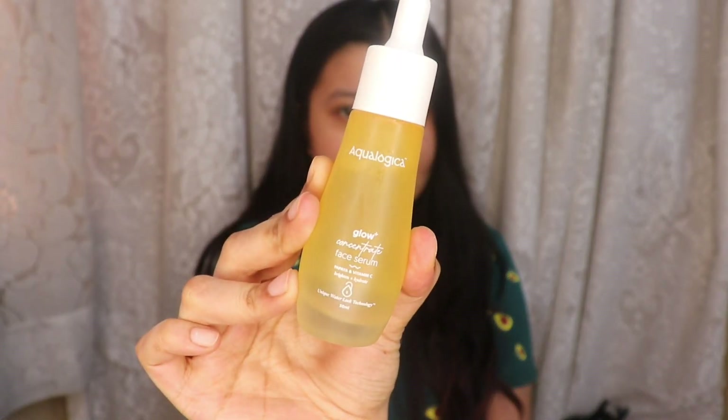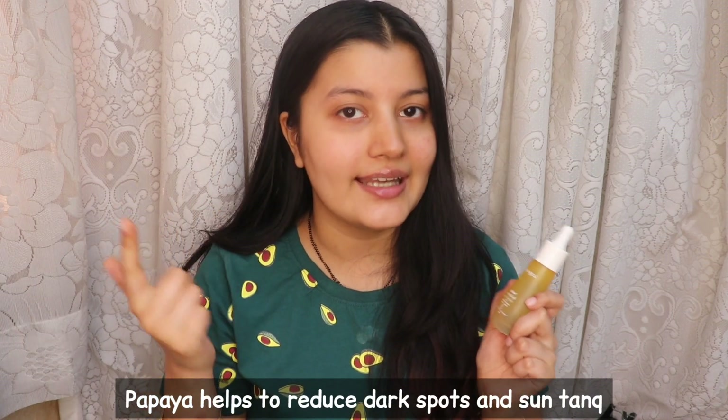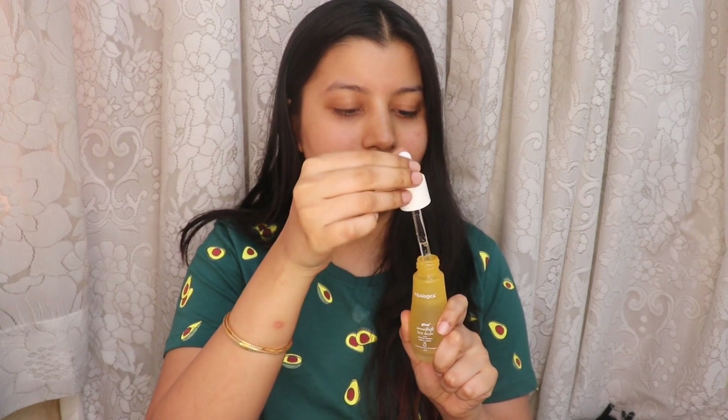For hydration I'm going to go in with a face serum — this is by Aqualogica, it's their Hydrate+ Concentrate Face Serum. Aqualogica is one of my current favorite brands; it's mainly a water-based hydration brand with light gel-like textures, and they have products that are specially formulated for Indian skin and for the Indian climate. They have two ranges: the first is their Hydrate+ range which focuses mainly on hydrating your skin, and the new range is their Glow+ range which helps to brighten up your skin, bring about that glow, and also helps to reduce hyperpigmentation like dark spots, sun tanning, uneven skin tone, and dull skin. The serum is from their Glow+ range and contains papaya and vitamin C — papaya helps to reduce dark spots and sun tanning, and vitamin C helps to bring about that beautiful glow from within.